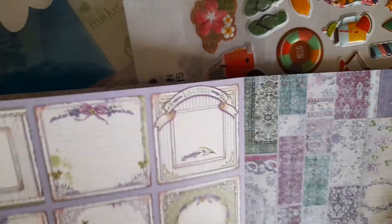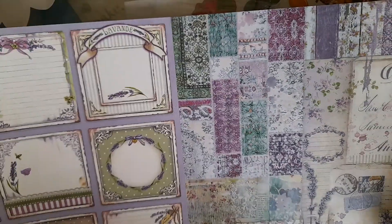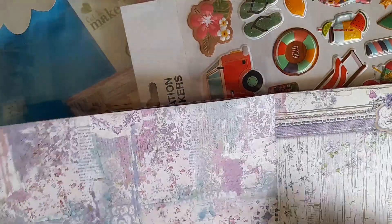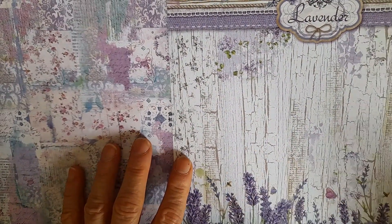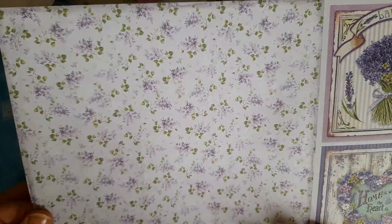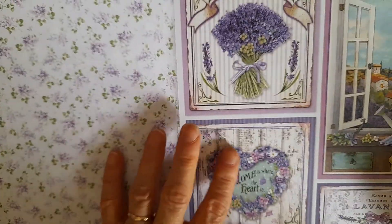Lavender designs, blank on the back so you can use them either way. This one is a bit of a collage, and on the back it's similar. This one's got lavender at the bottom with some butterflies. Then some rather distressed woodwork and more of this pattern — 'Home is Where the Heart Is.'